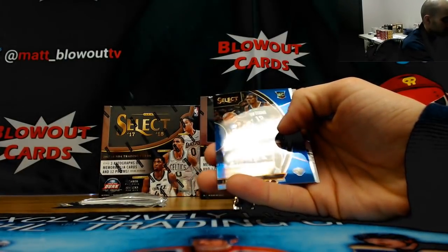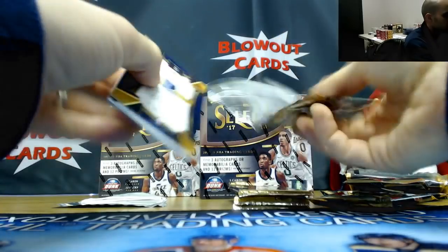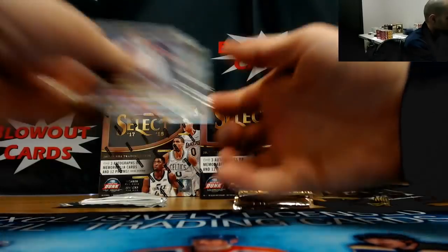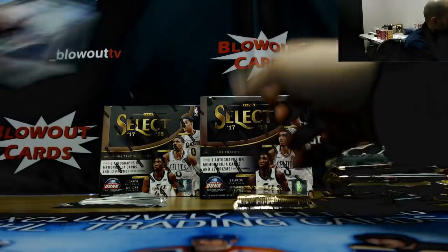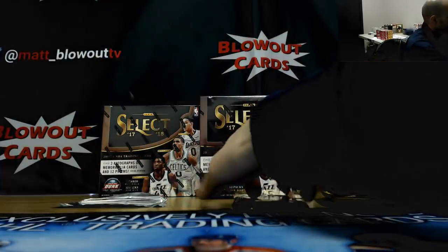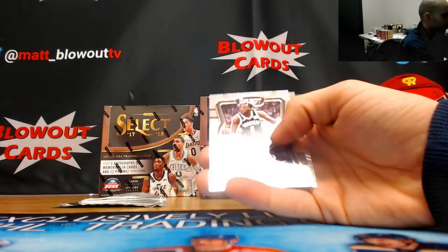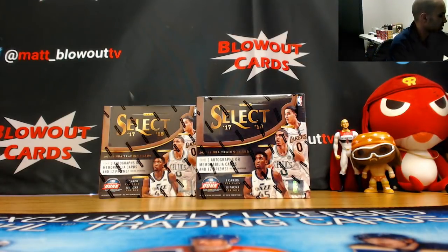Blue rookie Jalen Jones for the Pelicans, numbered to 299. Tricolor De'Aaron Fox, the Kings. And we got an all-world silver prism — that was Blazers — Arvidas, and a bonus Ivan Rob rookie. Tricolor Kawhi Leonard. Tyler Dorsey silver rookie, Hawks, and a nice Caleb Swain again — Blazers tie-dye rookie — numbered seven of 25, and a De'Aaron Fox rookie. Not a bad first box at all. Best autograph we've seen so far is Kuzma.